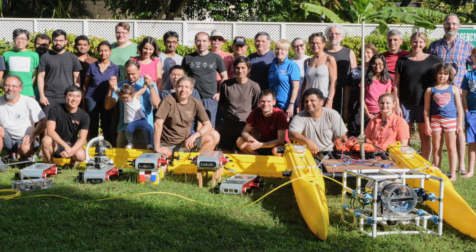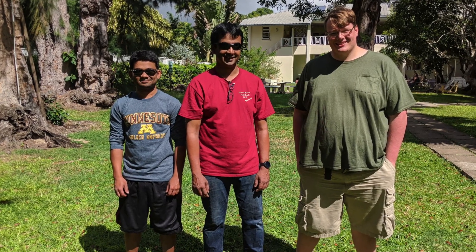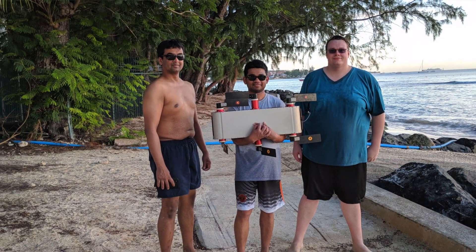As part of a greater international community of marine roboticists, we go to do a marine robotics field trial that happens annually on the island of Barbados in the Caribbean.